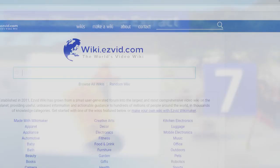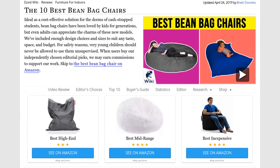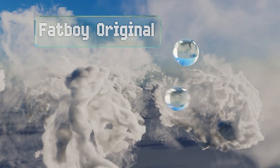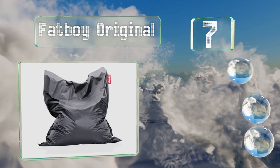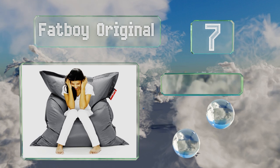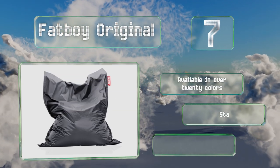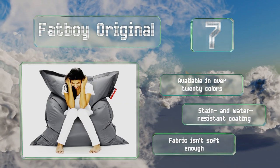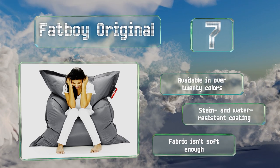At number seven, the Fat Boy Original is essentially a jumbo pillow that's great for any room. It's filled with long-lasting virgin polystyrene beads that keep their loft well. Unfortunately the cover is not removable, though it is quite durable and easy to clean. It's available in over 20 colors, all with a stain and water resistant coating, but the fabric isn't soft enough.